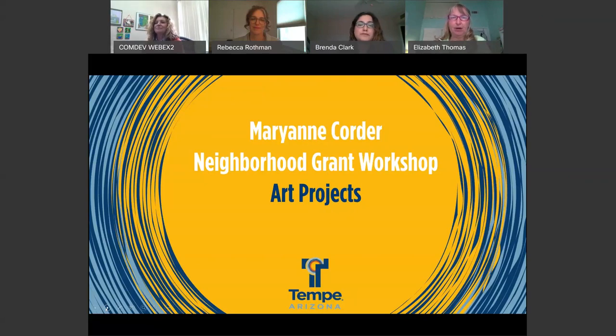Today's session is about the Marianne Corder neighborhood grants, specifically our workshop for arts projects. We are recording today's session to put on the neighborhood grants website later so that more would-be grant applicants can watch it at their leisure. We've had several other sessions already: one specific to HOAs, one on traffic calming, one on landscape and environmental projects, and a remaining session about parks projects on Monday starting at 11:30 on the Webex platform.